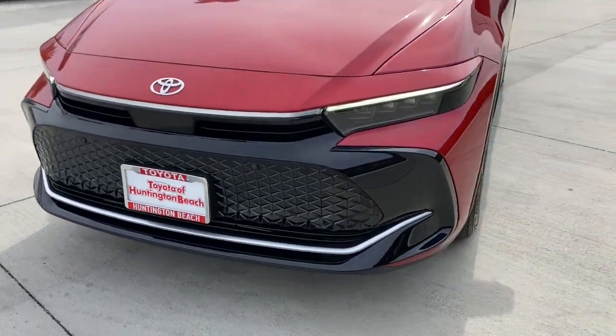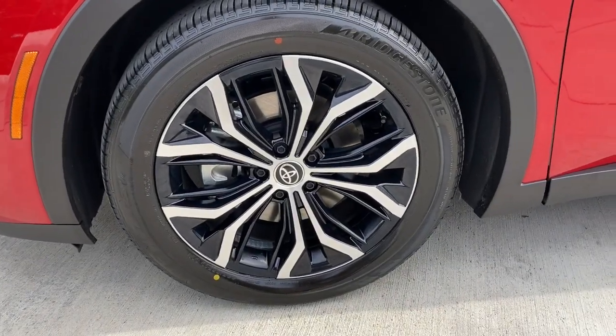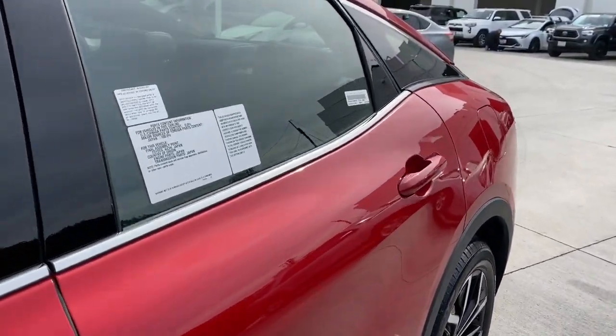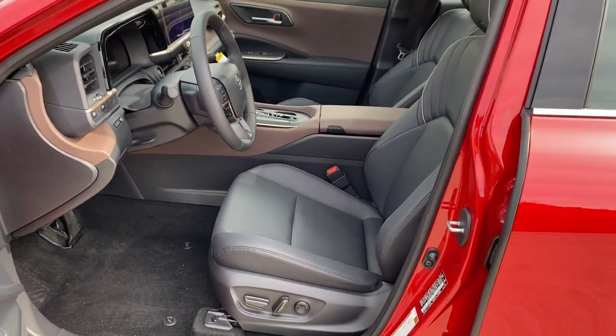Lane Departure Warning, Panoramic Roof, All-Wheel Drive, Navigation System, Keyless Entry, Sun Moon Roof, Lane Keeping Assist, Remote Engine Start, Adaptive Cruise Control, Keyless Start.